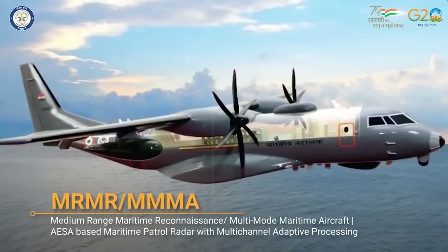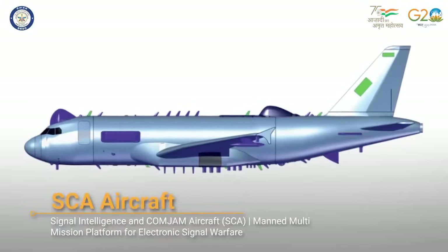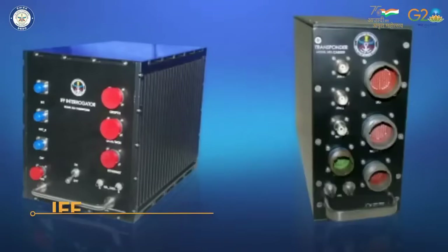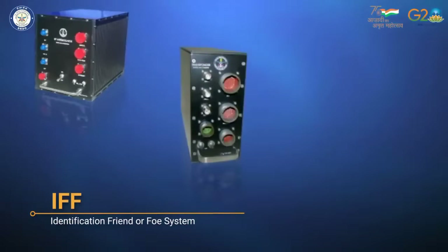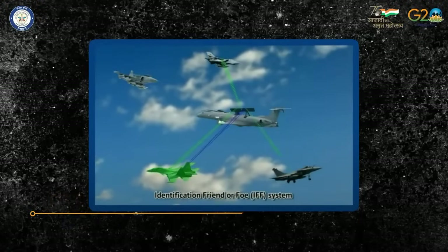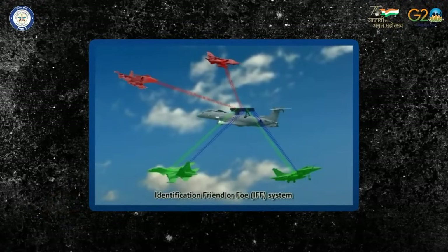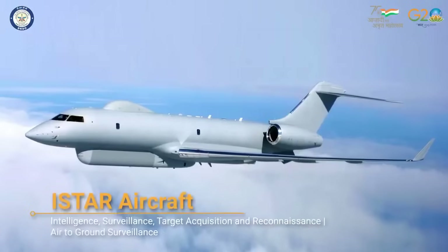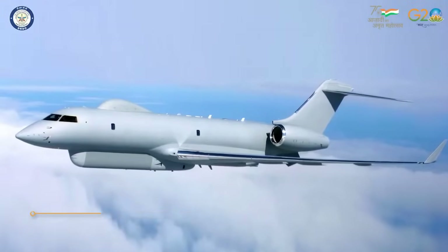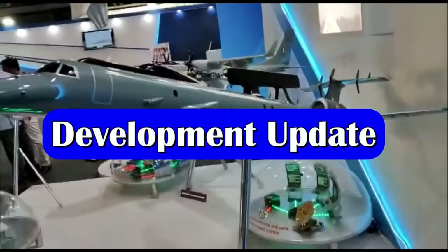Defense journalist Anand Krishnan has shared important updates related to the I-STAR development. The Indian Air Force has put up a case for development of I-STAR under DRDO and it is now awaiting Ministry of Defense approval. Meanwhile, considerable work has already been done by CABS on air-to-ground surveillance systems. Once funding approval is given, the I-STAR platform can be developed within a five-year timeline.